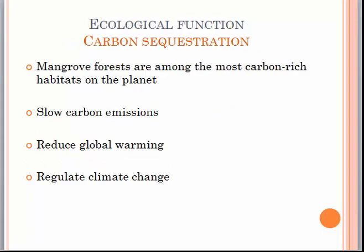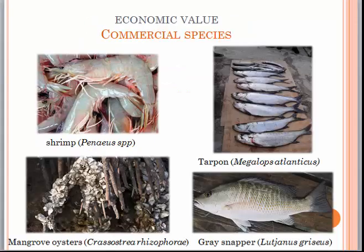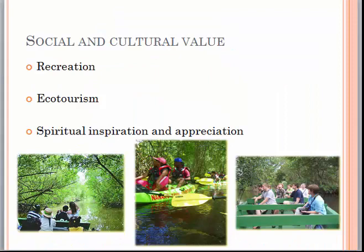Carbon sequestration is one of the most important functions of mangroves. They slow carbon emissions, thereby reducing global warming and regulating climate change. A variety of commercial species are obtained from the mangrove including shrimp, tarpon, mangrove oysters, grey snapper, mussels, clams, crabs and conches. The Caroni Swamp also provides social and cultural value through recreation, ecotourism, and spiritual inspiration and appreciation.